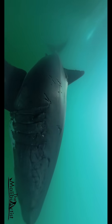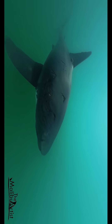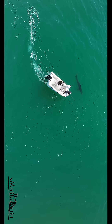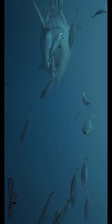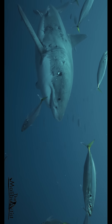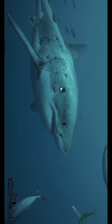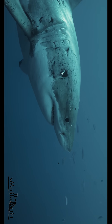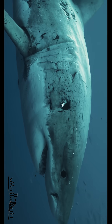Among the most common markings seen on adult sharks are mating scars. These scars, often seen on females, are the result of the rough and aggressive nature of shark mating. While no one has ever witnessed a great white shark mating, it's evident that the process involves a great deal of damage to a female shark's skin. Because male white sharks don't have hands to hold on to a mate, they use their teeth, biting the female to keep her in place.